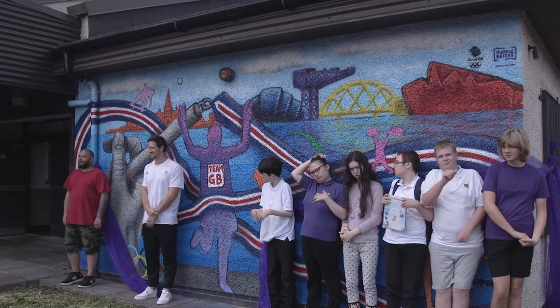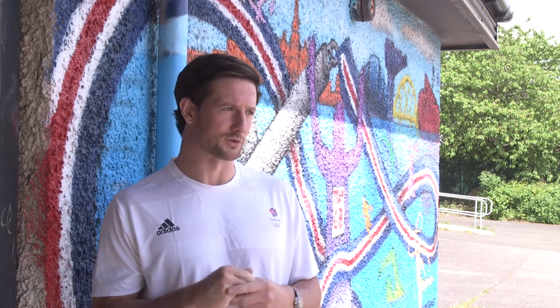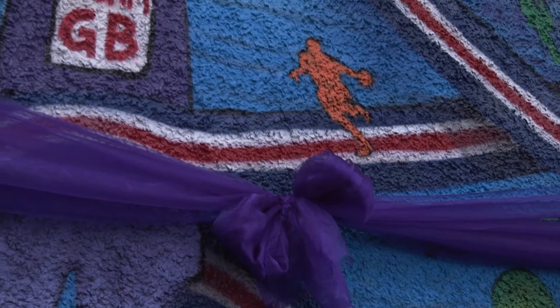We're here at Ashland Secondary to help with the unveiling of the artwork behind me. The artwork is part of the Home Support Campaign being run by Buckle Bricks and Team GB. There are 10 schools around the UK all supporting this project to help try and build some home support ahead of the Olympics in Tokyo next month.